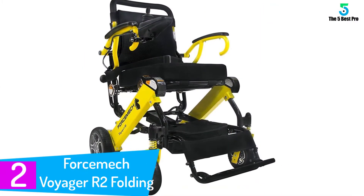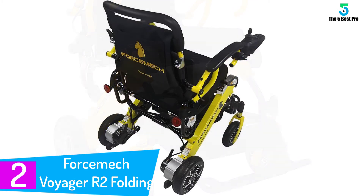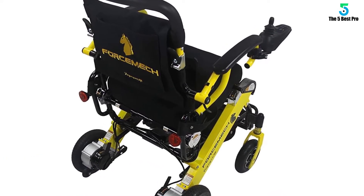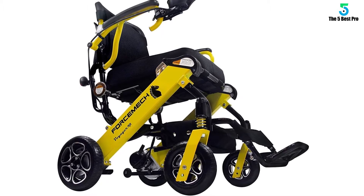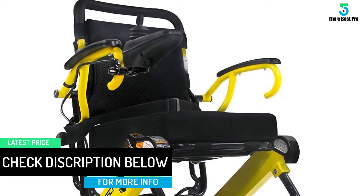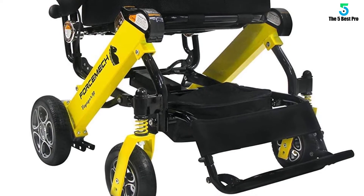At number 2: the Force Mech Voyager R2 Folding Ultra Portable Power Wheelchair. The Force Mech Voyager Power Wheelchair has superior design and quality craftsmanship. It weighs 43 pounds with no batteries and has a metal alloy frame construction, giving it a 265-pound weight capacity. The power wheelchair is equipped with dual 6.6Ah lithium batteries and dual 200W brushless motors that ensure maximum travel distance of more than 16 miles when fully charged. All the wheels are constructed using a metal alloy core, and it has shock absorption springs added on the front to ensure a smooth riding experience.